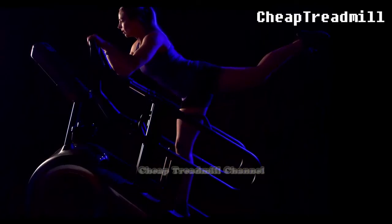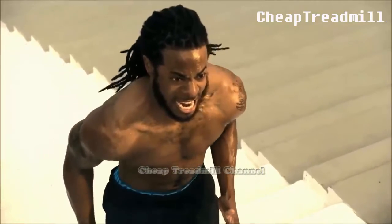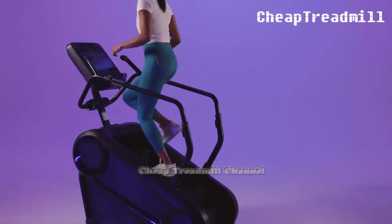In summary, the choice between stair climbing and using a stair climber is not merely about location or convenience. It's a decision that hinges on your fitness objectives, joint health, and preferred workout style. Whether you're climbing the Empire State Building's famed steps or stepping onto a stair climber, both offer unique benefits and challenges, making them valuable additions to any fitness regimen.